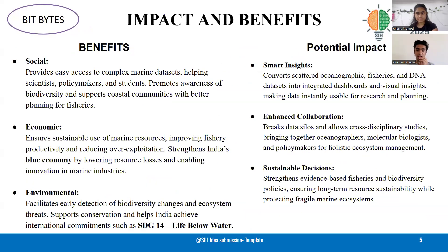In terms of impact, the platform offers social benefits by making marine data accessible to scientists, policymakers, and students, while promoting awareness and better fisheries planning. Economically, it strengthens India's economy by ensuring sustainable use of resources and reducing losses.